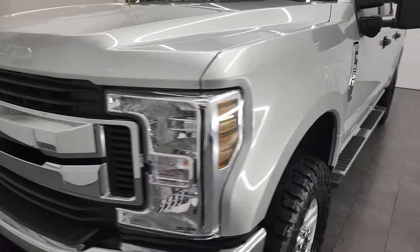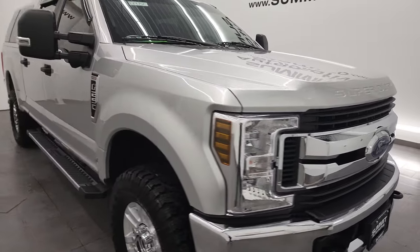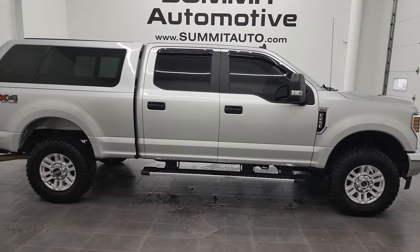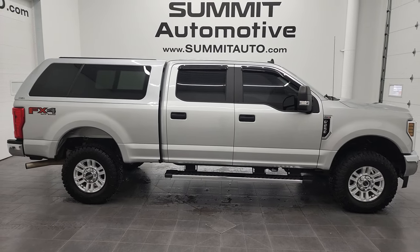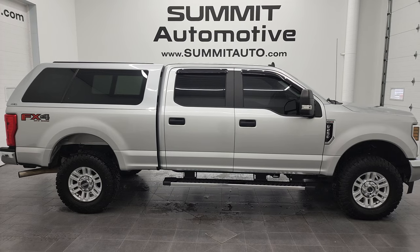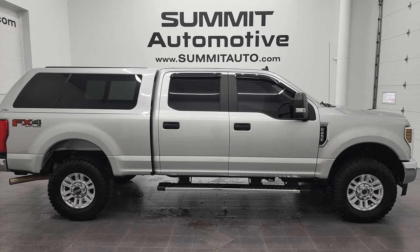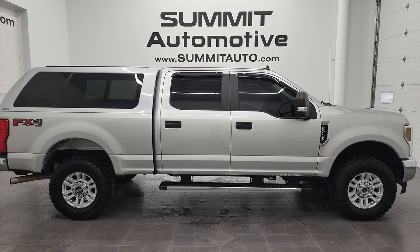I would highly recommend this 2019 Ford F-250 Crew Cab Short Box XL STX FX4 in Ingot Silver from a quality and condition standpoint. And to see more pictures of this super clean truck or one of our other 450 new and used cars, trucks, SUVs, minivans, Wranglers, half-tons, three-quarter-tons, one-tons — you name it — go to summitauto.com. Full pictures and descriptions of every single vehicle from two locations, all at summitauto.com. And if you'd like to check out more HD videos, you can go to youtube.com/summitauto.